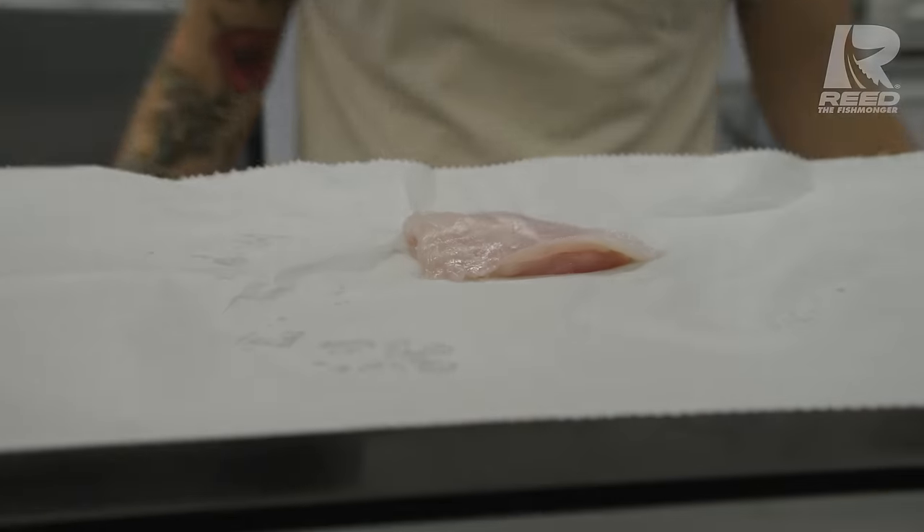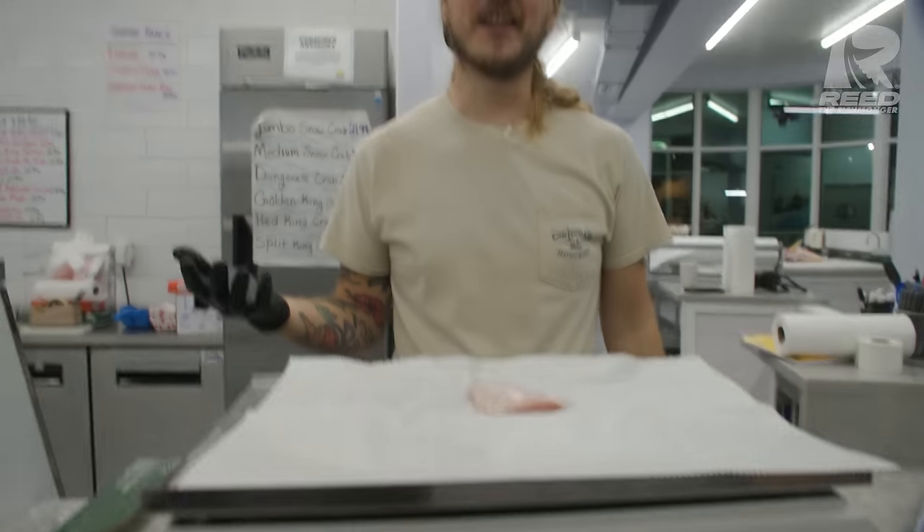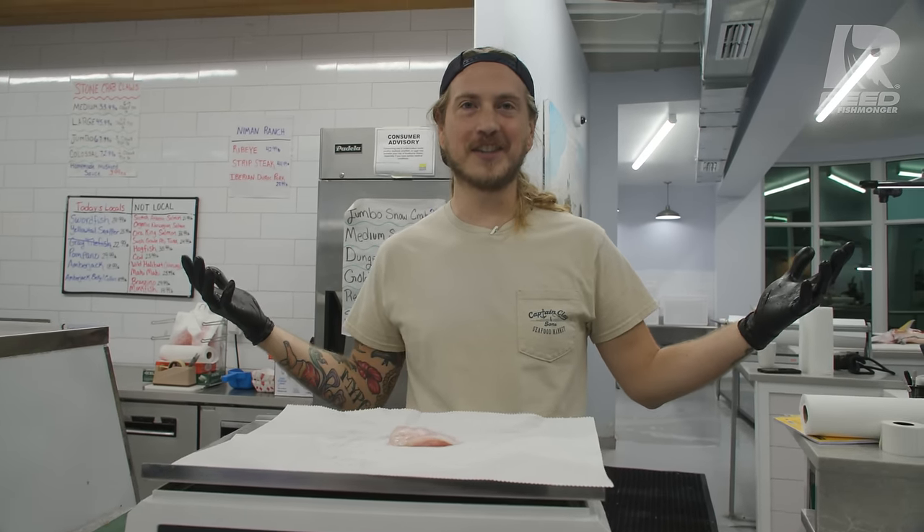Holy smokes — that is a lot bigger of a cheek than I thought this fish had. It feels like there's no cheek meat in there except bones, but when you pull it out of the way — all we need is a dozen more and we've got a proper sandwich. 0.08 pounds. Heck yeah — that cheek's over an ounce. 16 of those and you've got yourself a good dinner for two.